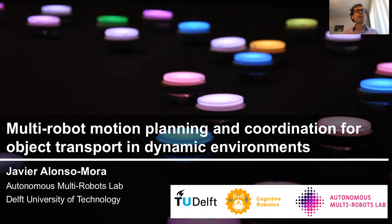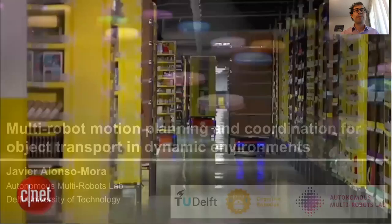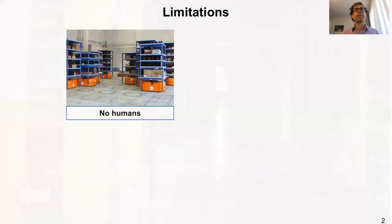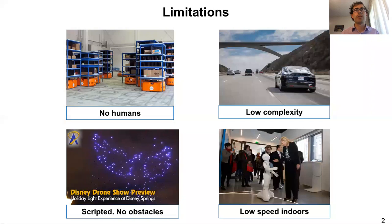I will be talking today about multi-robot motion planning and coordination for object transport in dynamic environments — so environments that are shared with humans. Probably most of you have seen these robots already; thousands of them automate warehouses from Amazon and they are capable of carrying shelves around the warehouse. But if you look closely, there are no humans in the environment, and other multi-robot deployments that are commercially available also operate in environments not shared with humans.